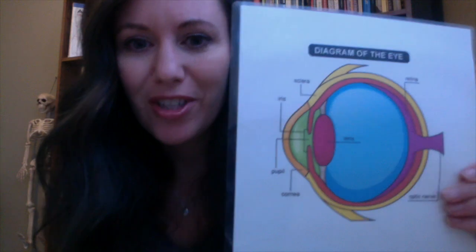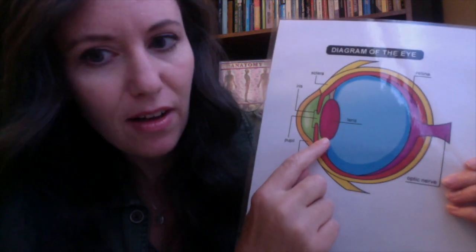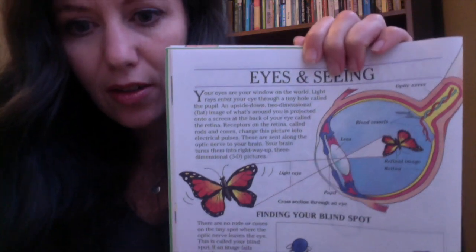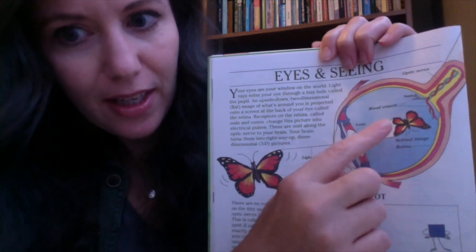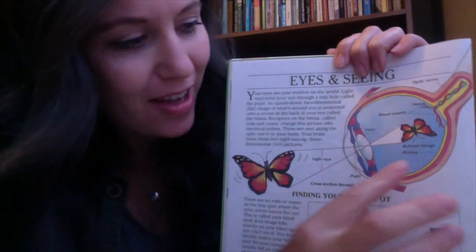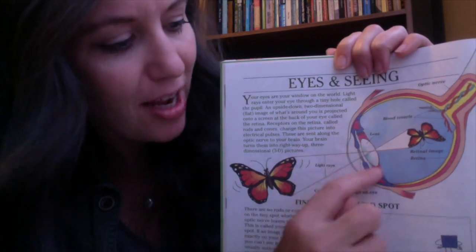Something interesting about the shape of the lens - you'll see that it is like this. We have the lens right here and this is called a convex shape. This book shows us how when we're looking at something - this one's looking at a butterfly - the light rays go in through our eye to the back of our eye and actually come in upside down. Our lens flips it, but our brain puts it right side up for us. The eye is so complex and so interesting. See how the light goes through this convex shape of the lens of the eye.